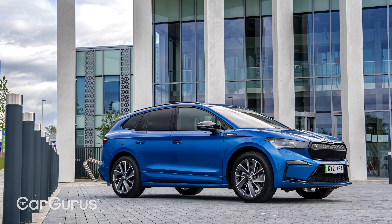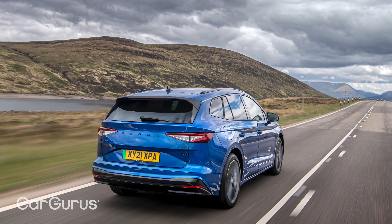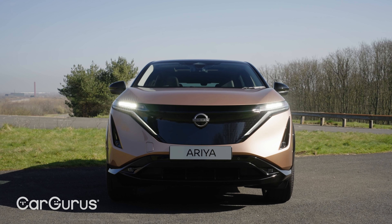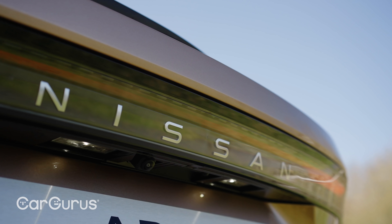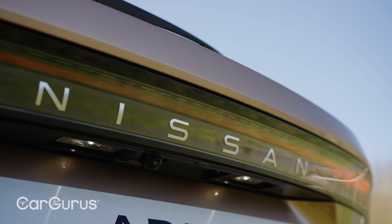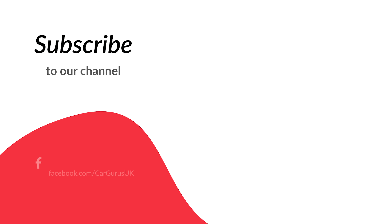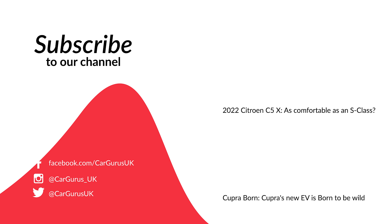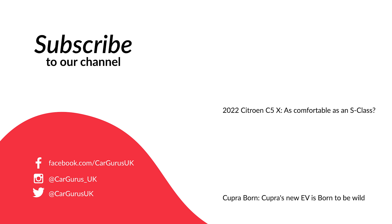One of the bigger problems that the Aria might face is the Skoda Enyaq iV, which does a very similar job for quite a bit less money, even if it's not as well equipped as standard as the Nissan. We'll have to get both on the road back to back to find out which one is best. Don't forget to like the video and subscribe to the CarGurus UK YouTube channel and turn on your notifications so that you don't miss any of our videos, including more videos to come on the Nissan Aria.